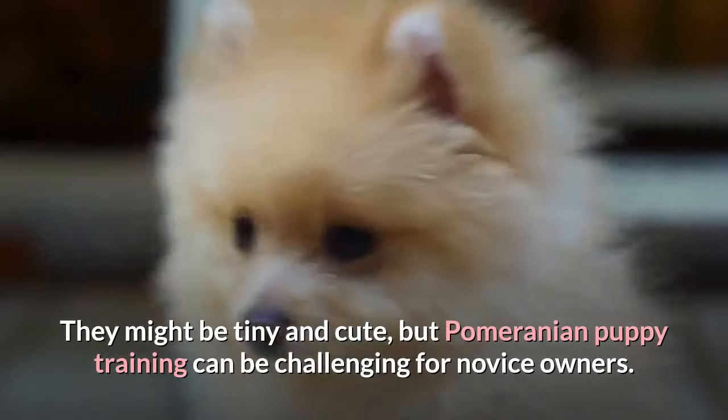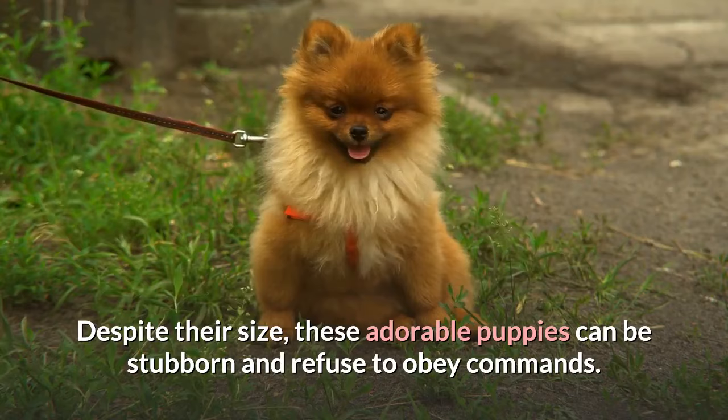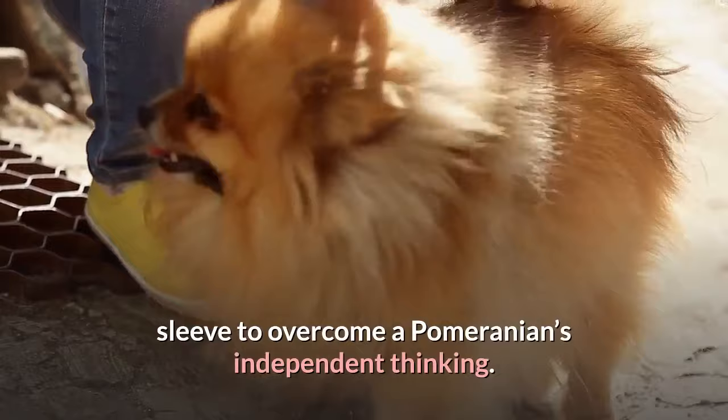They might be tiny and cute, but Pomeranian puppy training can be challenging for novice owners. Despite their size, these adorable puppies can be stubborn and refuse to obey commands. That's why you should have some training tips up your sleeve to overcome a Pomeranian's independent thinking.